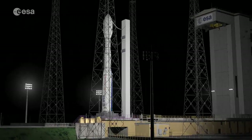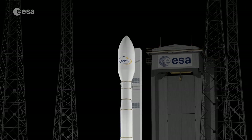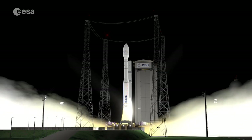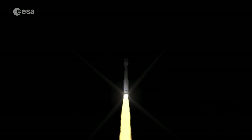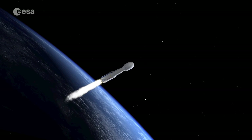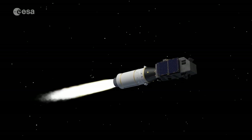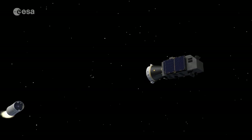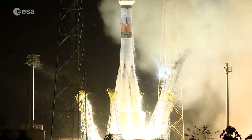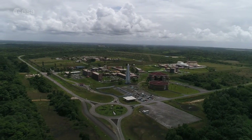Ariane 6 will be the workhorse for Galileo, while the upgraded Vega — Vega-C — will cover the deployment of the Sentinel satellites for the EU's Copernicus program. Vega-C will increase Vega's current capacity from 1.5 tons to 2.2 tons on polar orbit, which is the most common orbit for observation satellites. With both Ariane 6 and Vega-C, Europe will provide the same services as the current Ariane 5, the Soyuz from CSG and Vega, being able to launch any satellite on any orbit from its spaceport in French Guiana.